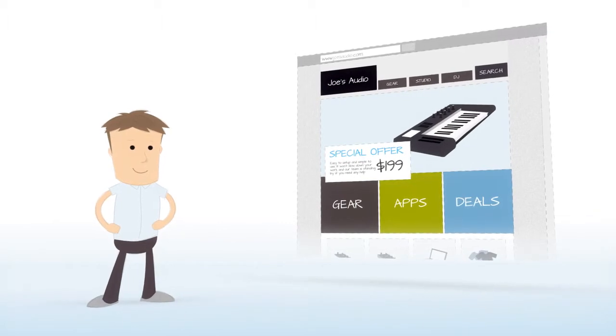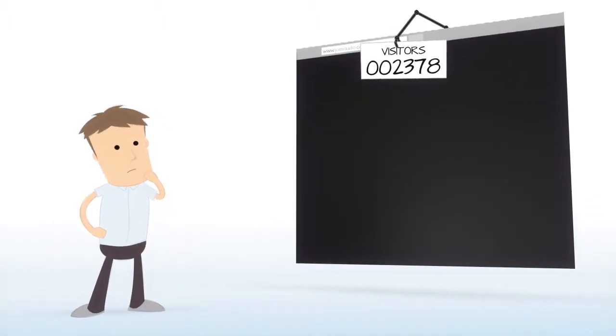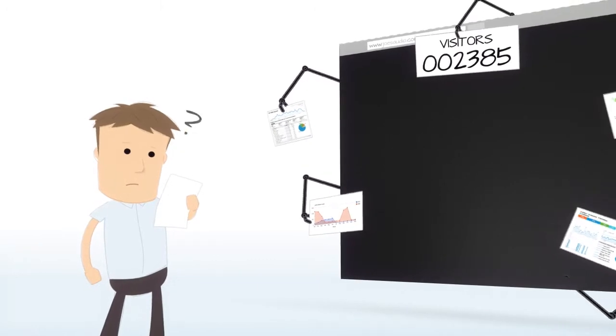You've got a great website, but how much do you actually know about your customers? What if it's not enough? Trouble is, most online businesses use tools like Google Analytics, but never learn what frustrates people or causes them to leave.